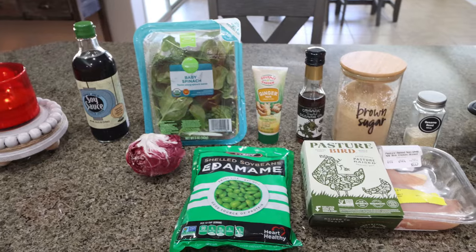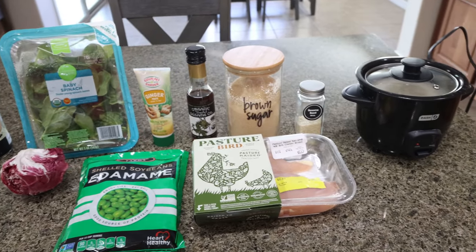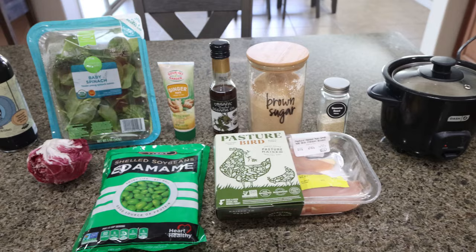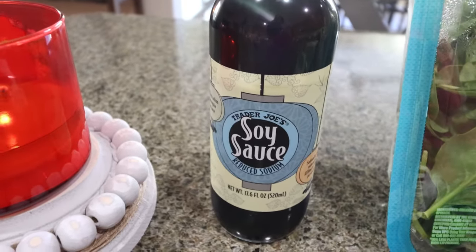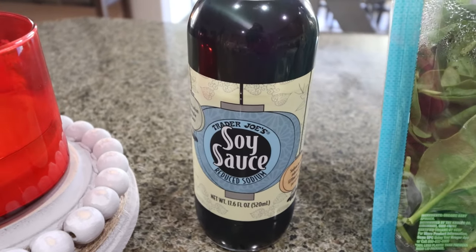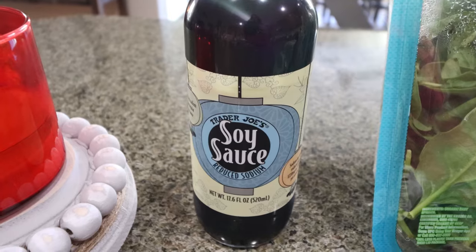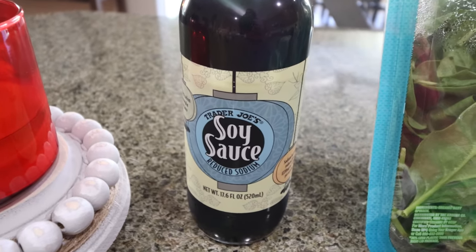For lunch this week, I'm making a chicken teriyaki bento box. So we're going to have veggies, a carb, and a protein. You're going to need soy sauce and rice wine vinegar — I don't have the rice wine vinegar so I'm going to omit it, but it will be on the recipe on my website. Definitely add it to the recipe.